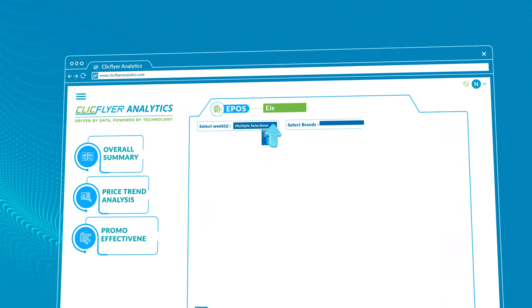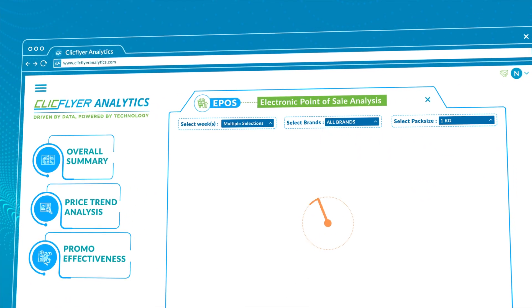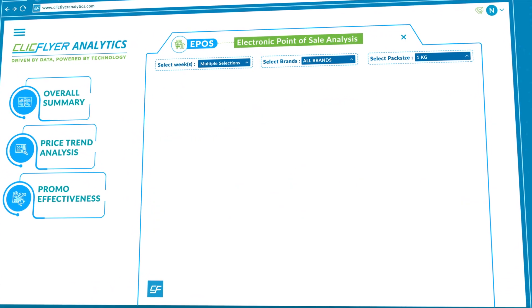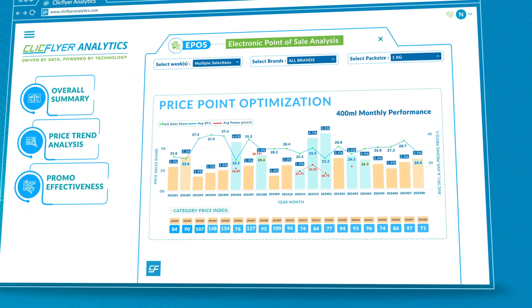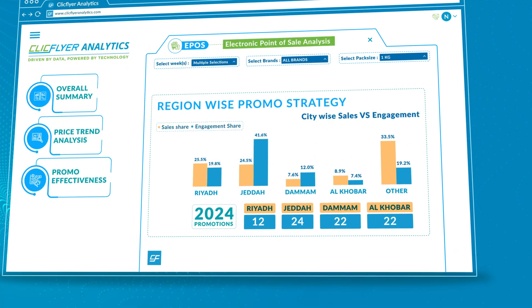On our customizable dashboard, select your time period, competitors, and pack size to conduct deep analysis that includes promo effectiveness with engagement share correlations, price point optimization, and identifying ideal promo price points for leaflet and in-store promotions that would result in meeting your sales objectives, as well as regional SKUs to highlight performing regions to intensify efforts.